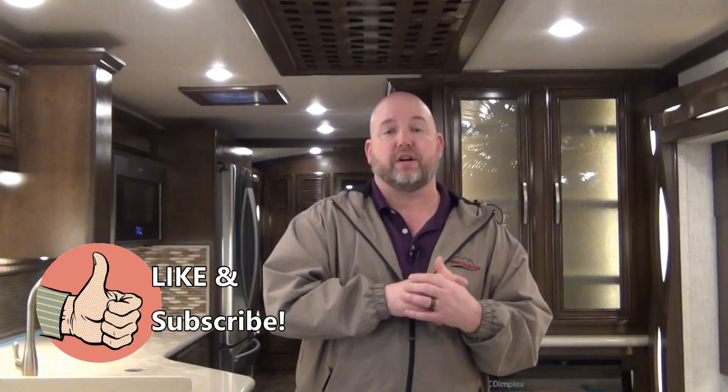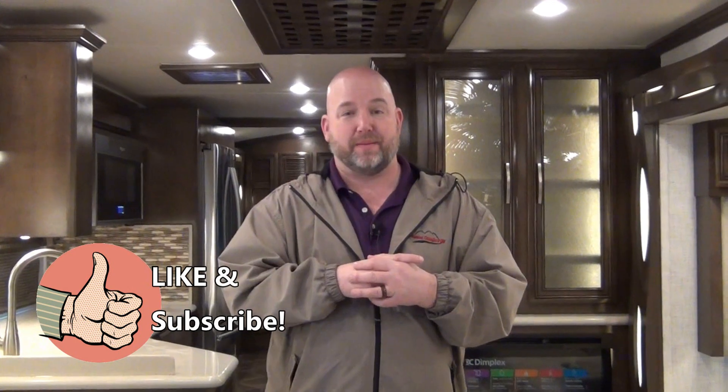Don't forget to like and subscribe to our page. Any questions at all, don't hesitate to call in and ask for me. We want to be educational and give you all the information, but also at the end of the day, I need to sell some coaches. So let's get right to it.